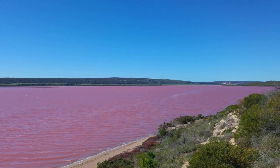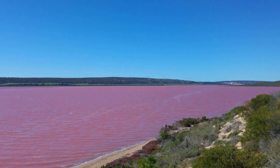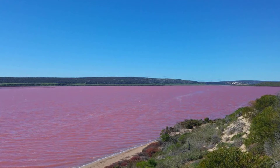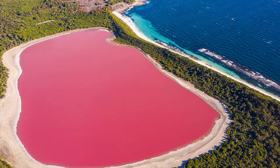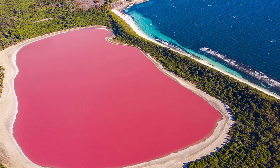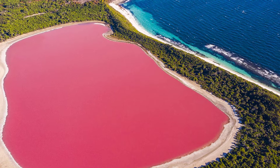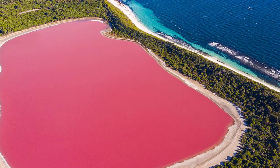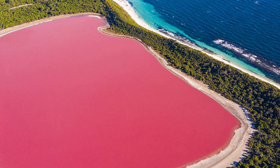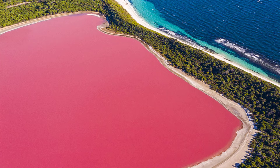Dunaliella salina is the most halophilic, or salt-tolerant, alga known and can grow in salinity as high as 35% NaCl, in comparison to seawater which contains approximately 3% NaCl. The single-celled green alga plays a key role in primary production in hypersaline environments around the world. At high salinity, temperature, and light, this alga accumulates the red carotenoid pigment beta-carotene.